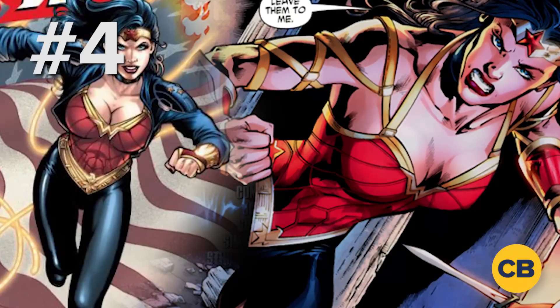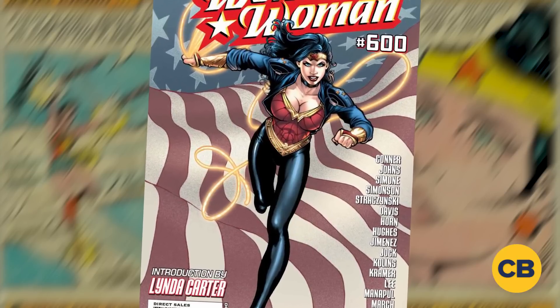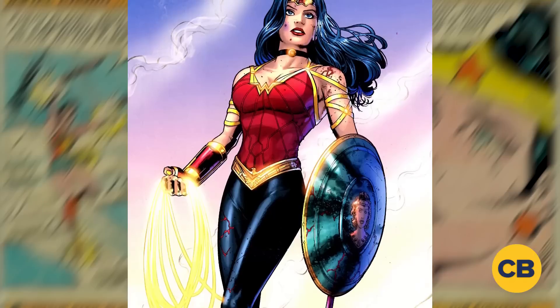Number 4 is Wonder Woman 600. The costume features black pants, a red armored top, and gold accents in the gauntlet, belt, and tiara. It also features a blue jacket with silver stars replacing the typical blue shorts.